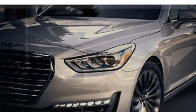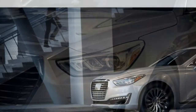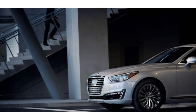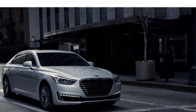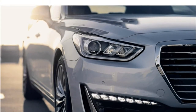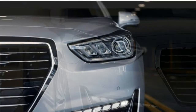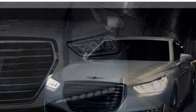The Jaguar XJ receives mixed reviews. This commanding large car is praised for its fleet of supercharged engines that move it with authority. The XJ is surprisingly nimble for a vehicle of this size, eliminating the sensation that you're navigating an unwieldy barge.